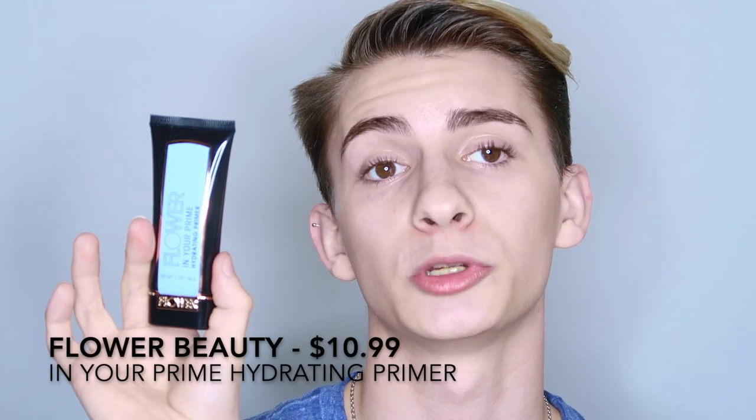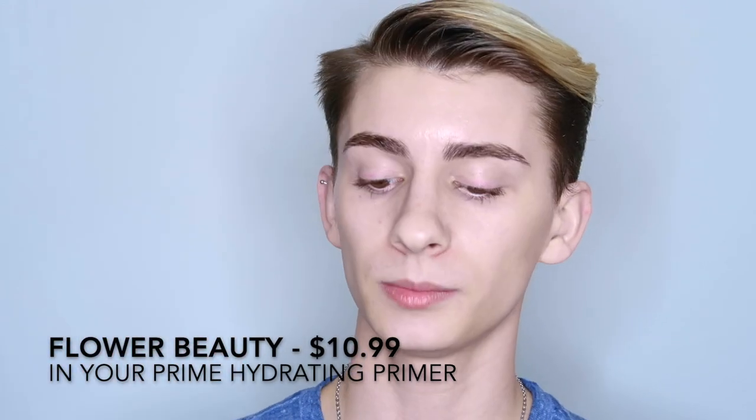The primer I love from the drugstore is the Flower Beauty In Your Prime Hydrating Primer. I really love this because it is super hydrating on the skin regardless of if you have oily or dry skin. I took about two drops of primer and I'm putting that all over the skin. I also love this because it helps create a barrier over the skin so when you lay your foundation on top, it'll keep those oils from seeping through.